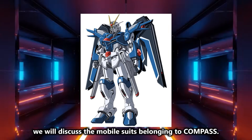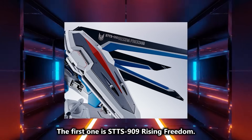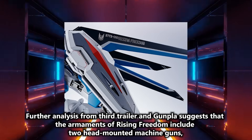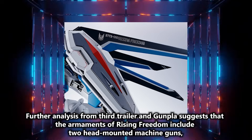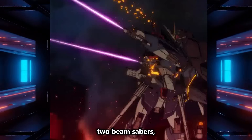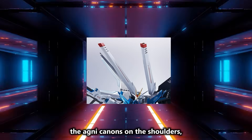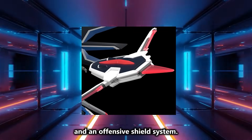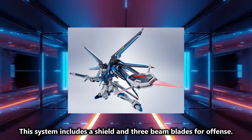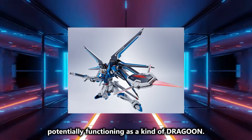First, we will discuss the mobile suits belonging to Compass. The first one is STTS-909 Rising Freedom. Further analysis from the third trailer and Gunpla suggests that the armaments of Rising Freedom include two head-mounted machine guns, a beam rifle, two beam sabers, two high-output beam cannons, the Agni cannons on the shoulders, two rail guns on the waist, and an offensive shield system. This system includes a shield and three beam blades for offense. This shield likely has two thrusters, potentially functioning as a kind of dragoon.